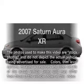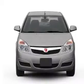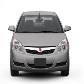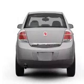Imagine yourself in this 2007 Saturn Aura. Everything you need under one roof with this great vehicle, with a solid six-cylinder engine that responds smoothly to its six-speed automatic transmission.